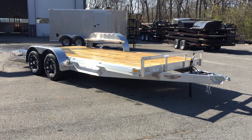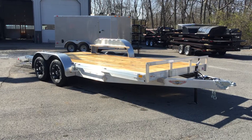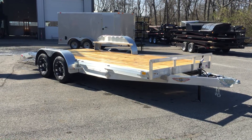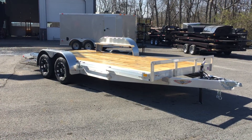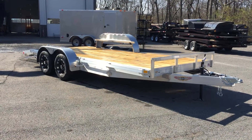Hello, this is Greg with Best Choice Trailers in Carlisle, Pennsylvania. Today we're going to take a walk around one of our H&H aluminum car trailers. This is considered their flatbed model. They also make a trailer very similar in a tilt version.